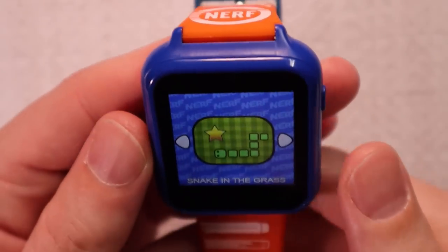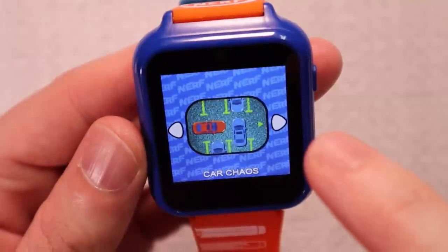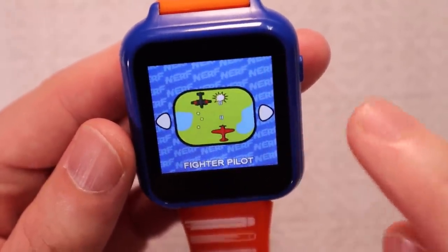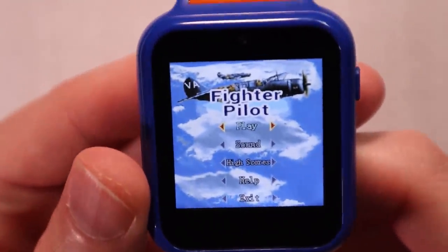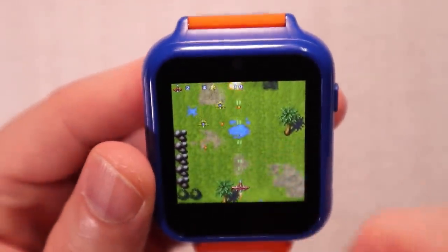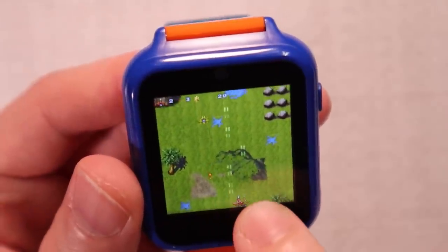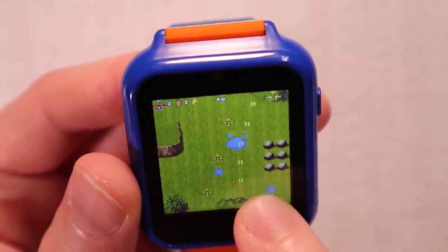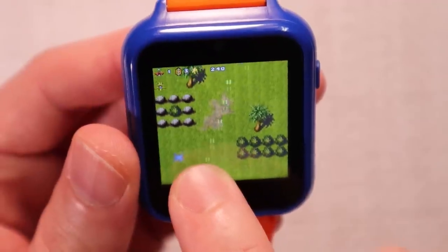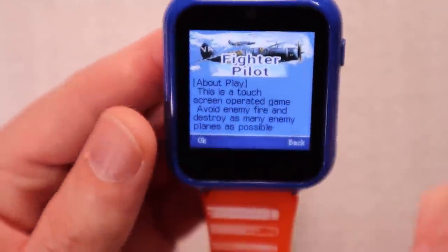We've got Snake in the Grass, Number Grid, Fighter Pilot, Memory, Car Chaos, Stone Warp — some great options. I'm going to go with Fighter Pilot because that's pretty intense. I can barely read that. I am playing Fighter Pilot on the Nerf Watch. My finger takes up quite a bit of the screen, but I can control this guy. I'm automatically firing, these guys are trying to kill me. There's music. Did I die? All right, that's enough of that.